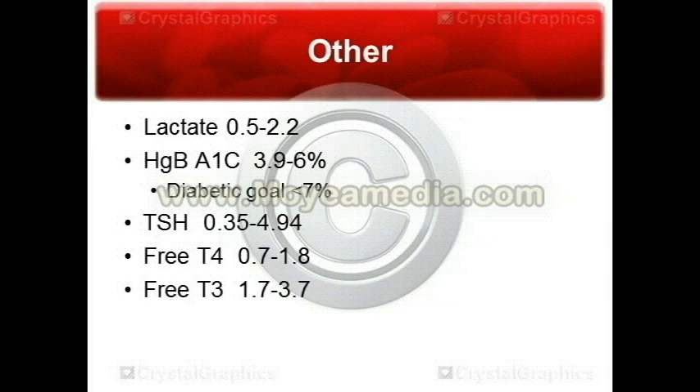Next, you've got your hemoglobin A1C. Normal is about 3.9 to 6. For diabetics, the goal is always to get below 7%, according to the ADA — the American Diabetic Association. The American Association of Clinical Endocrinologists says they want it below 6.5%, and the lower the better for our diabetics. That will decrease the risks of long-term complications, whether it's retinal complications, neuropathy, or microvascular complications. We want to keep that as low as possible.